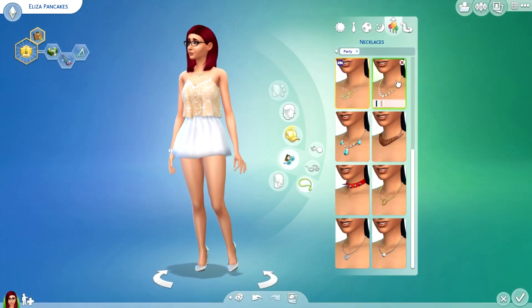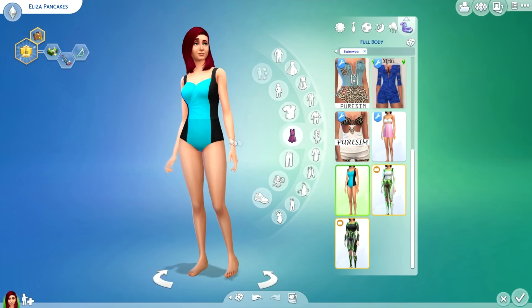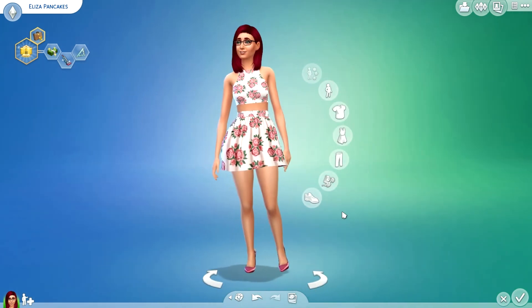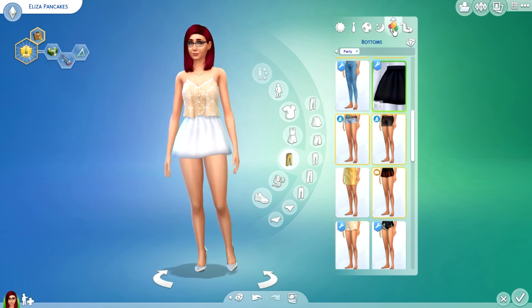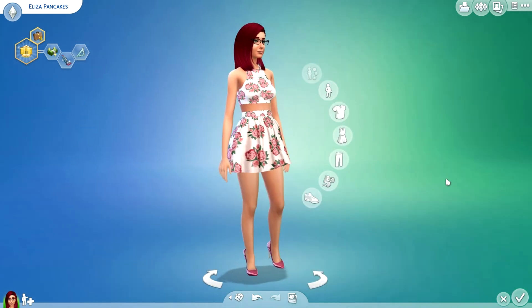I'll go with that necklace — it's not too bad. On to swimwear — I have no idea where this one came from but that's the one I'm going with. So here are all her outfits and her hair. That's going to be it for this beauty makeover video — I really hope you guys enjoyed it, thanks so much for watching!